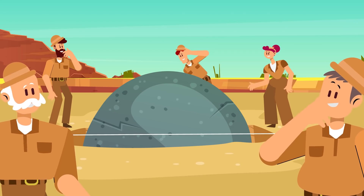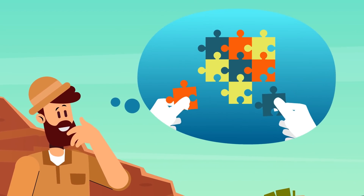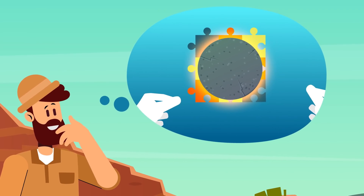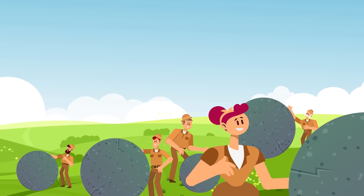You're determined to find a theory that makes sense, but you're not the only one looking for those answers. Some of the world's best archaeologists are on site along with you, and everyone's got a wild and crazy theory for how the spheres were made and transported. The site is now a UNESCO World Heritage Site, and you'll be watched carefully to make sure you don't damage anything.